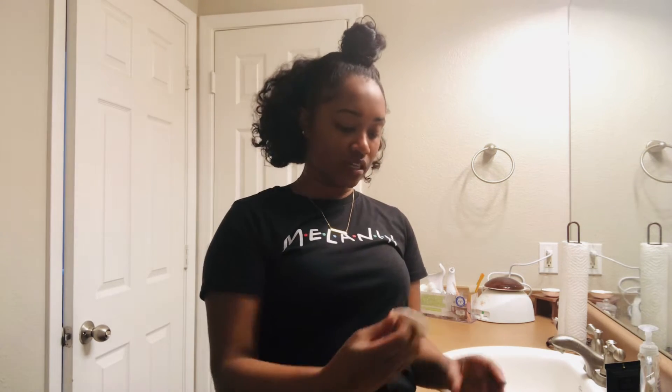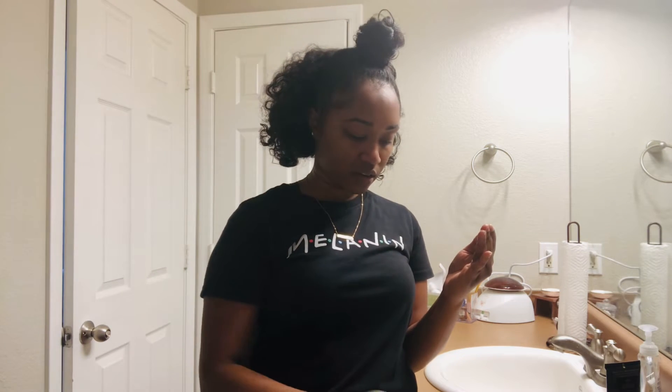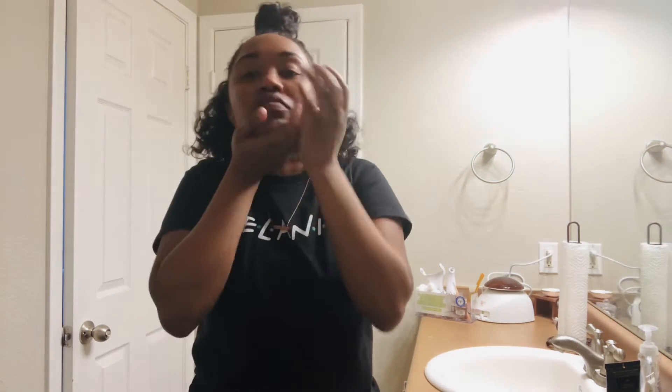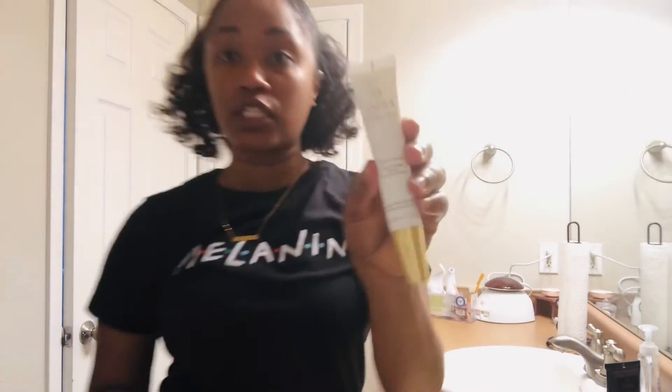I just take a little bit — usually there'll be some on the cap. I take some from the cap and a little bit more, and rub it on my face. I make sure that it's all rubbed in. Last but not least, I am going to go in with the Scar Balm that I told you guys about.